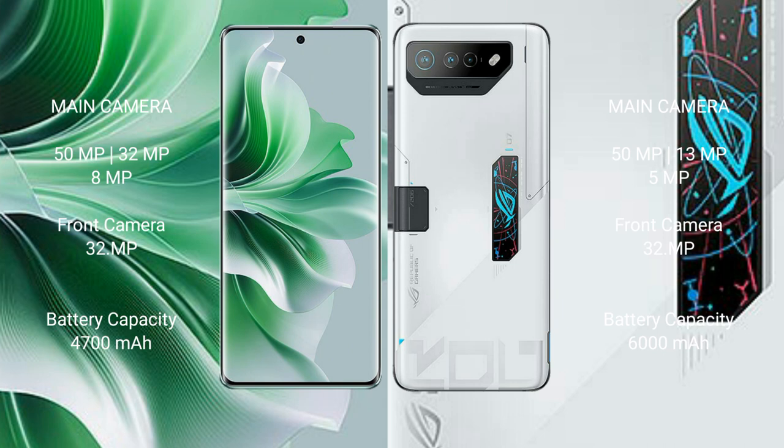Oppo Reno 11 Pro has a 4700mAh battery with 80W fast charging support. Asus ROG Phone 7 Ultimate has a 6000mAh battery with 65W fast charging support.